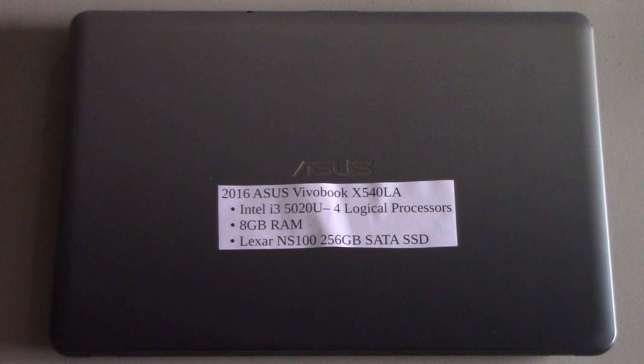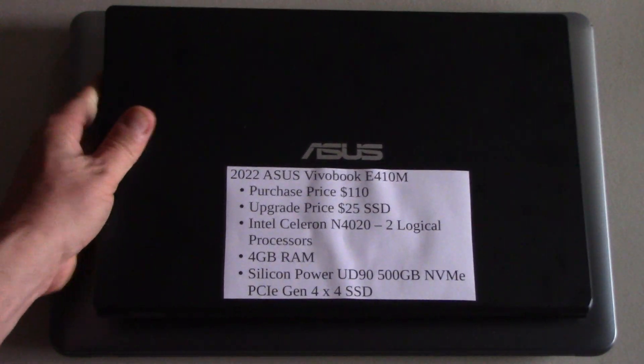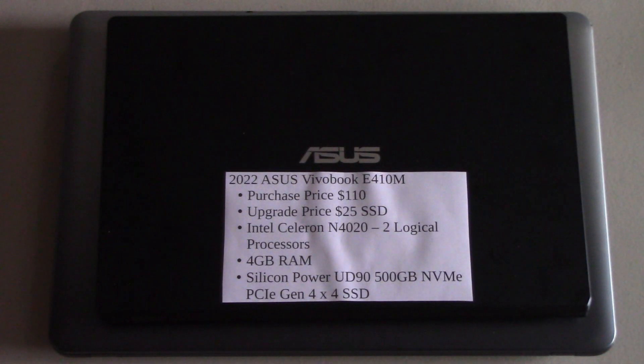It has eight gigabytes of RAM and a SATA SSD, which is the old hard drive technology. The two computers we're going to look at have the new hard drive technology, and this is the first one. It has a Silicon Power UD90 NVMe Generation 4x4 SSD in it — these drives are super fast and they're great for video editing. But this 2022 Asus Vivobook is half the specification of the previous computer.